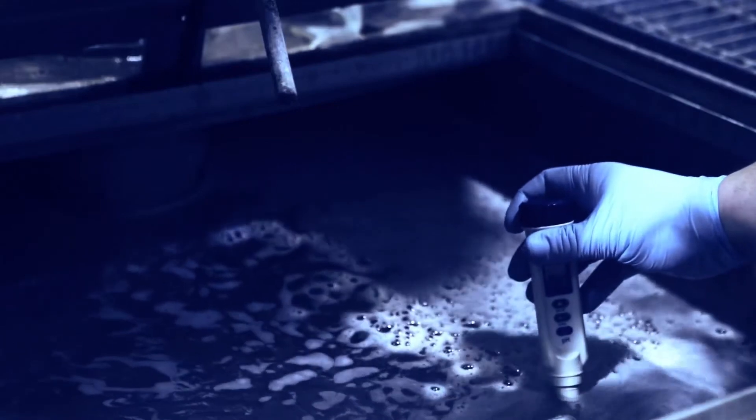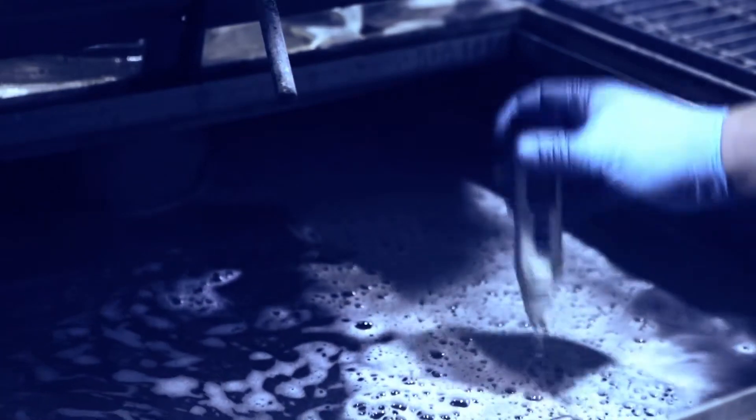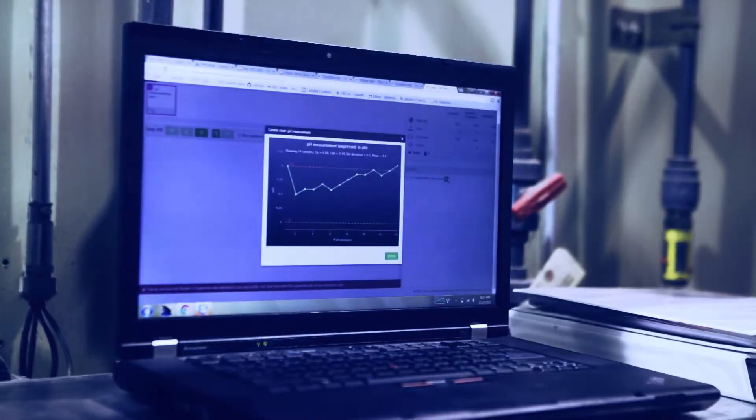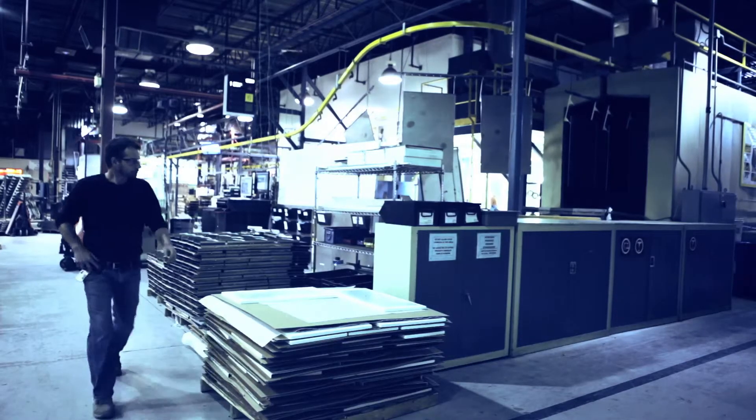The SPC chart also displays the actions that were taken to bring the process back into control — clear, precise information with traceability and accountability built-in.